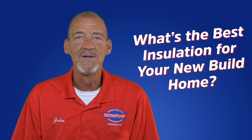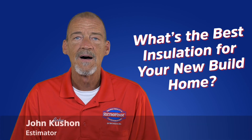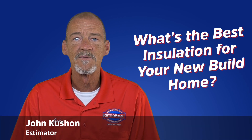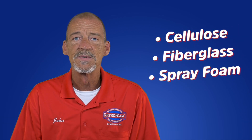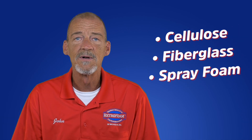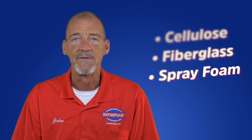Are you in the process of building a new home but still deciding what type of insulation to use? Hi, I'm John, an estimator with RetroFoam of Michigan. Let's discuss and compare the most common types of insulation used in new build homes today: cellulose, fiberglass, and spray foam.